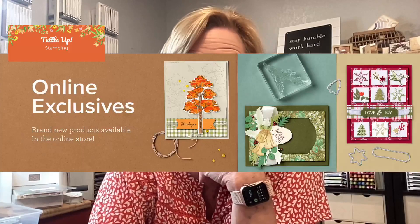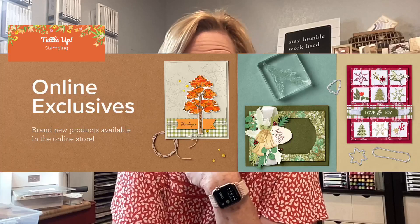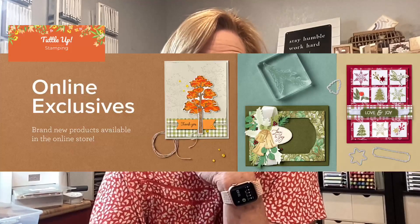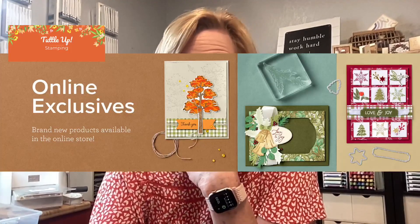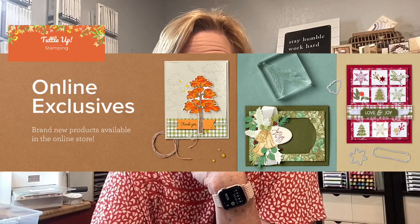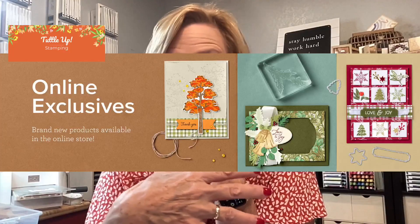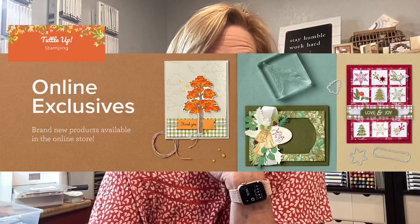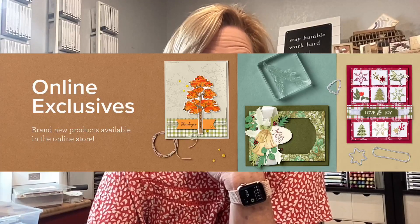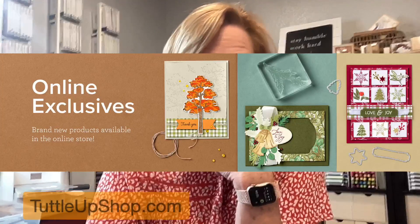I'm going to talk to you about online exclusives. We had a slew of online exclusives that went live last week on Wednesday. I'm going to show you three cards with one of them today called the Iconic Celebration Suite. Every month Stampin' Up! is starting to deliver new online exclusives, and the only way you can see them is to get online. If you'd like to shop with me, go to TuttleUpShop.com — that will take you directly to my online store.